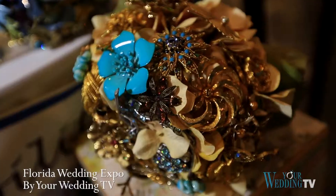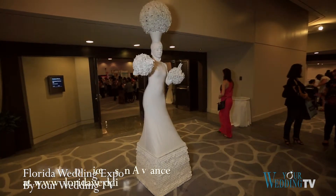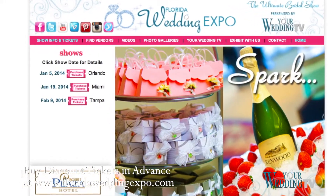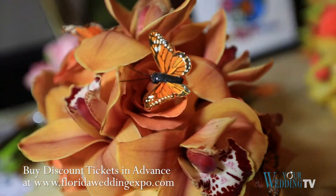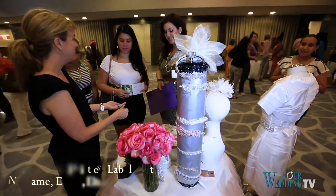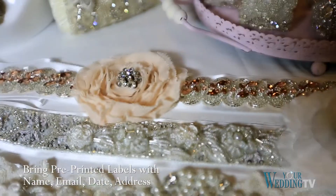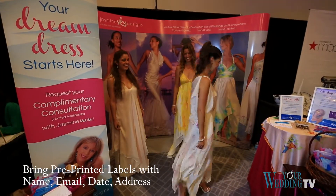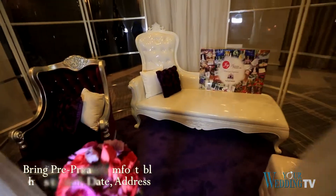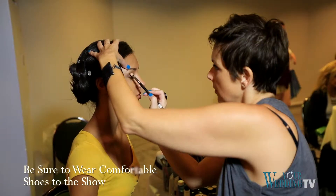Here are a few tips to make sure couples make the most of their trip to the Florida Wedding Expo by Your Wedding TV. Discount tickets are available online. Pre-registered brides are automatically entered to win exclusive prizes. Save time by bringing pre-printed labels with your name, email, wedding date, and address to provide potential vendors. Create a special email account just for your wedding to stay organized.